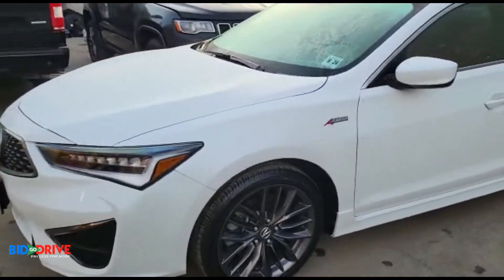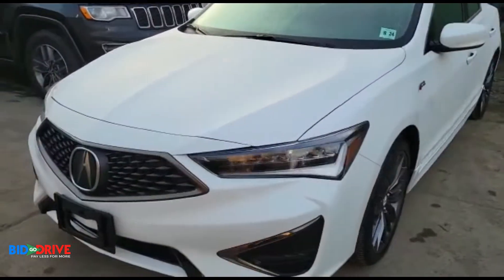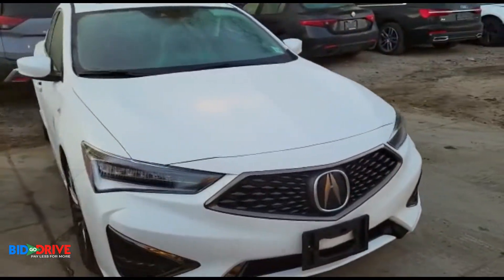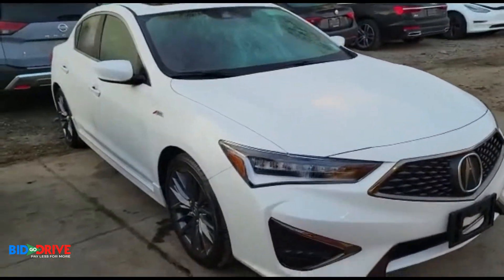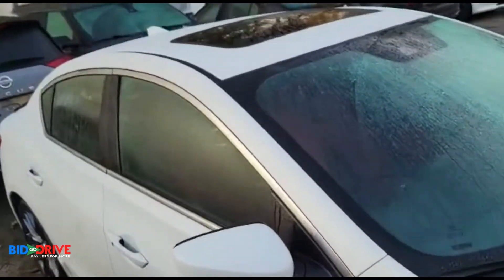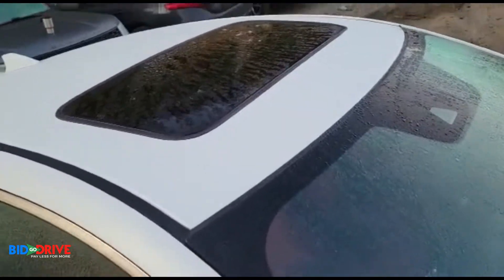Actually, everything works inside. The vehicle runs and drives perfectly. We've road tested it. We'll drive it for a week or so just to make sure everything's working.